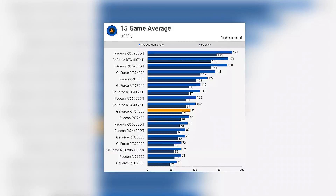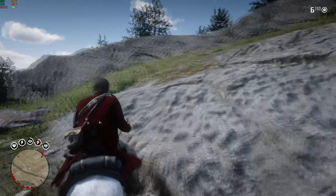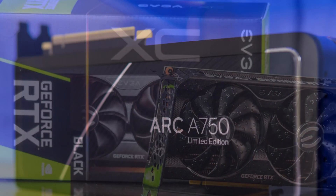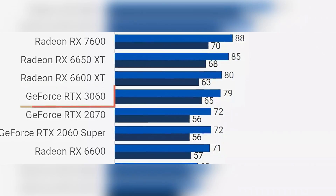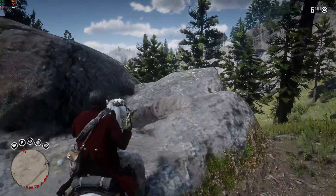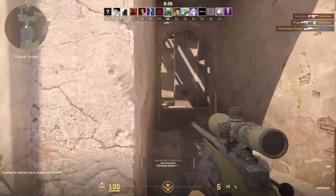From the latest tests from TechSpot at 1080p on a 15-game average on high-demanding titles such as Cyberpunk 2077 and other very high-demanding games, the RTX 3060 — which is very similar in terms of performance to the Intel Arc A750 and also the RX 5700 XT — was able to average 80 FPS. This is a really nice number, especially considering that we are talking about high-demanding titles on high to ultra settings. Both of these GPUs, the 5700 XT and the Arc A750, are 1440p ready.